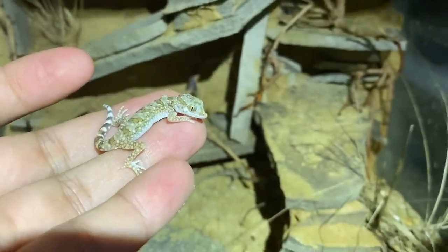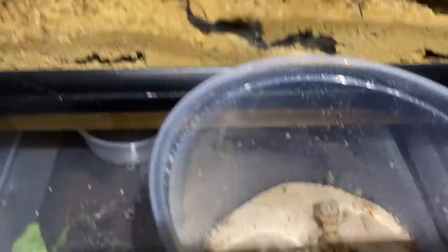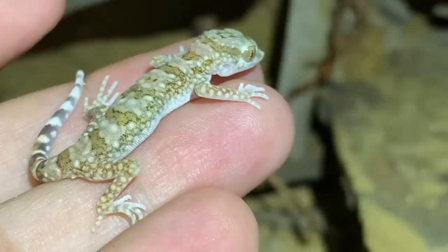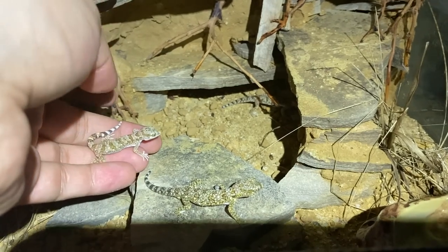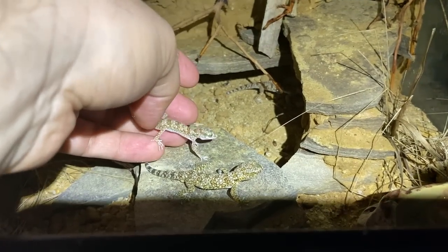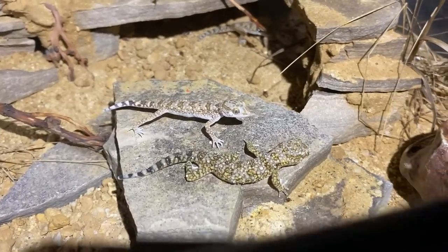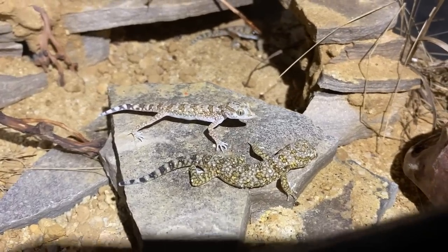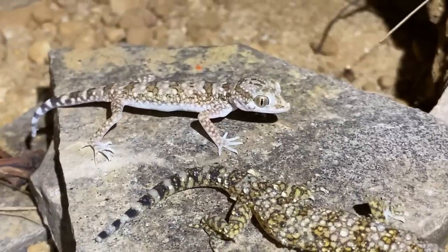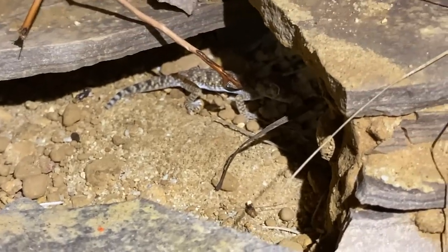Let's see what happens when we introduce this little cutie to the rest of the group and carefully make sure they're going to be good. It is my belief that that animal is female — it's very much like my actual original female.